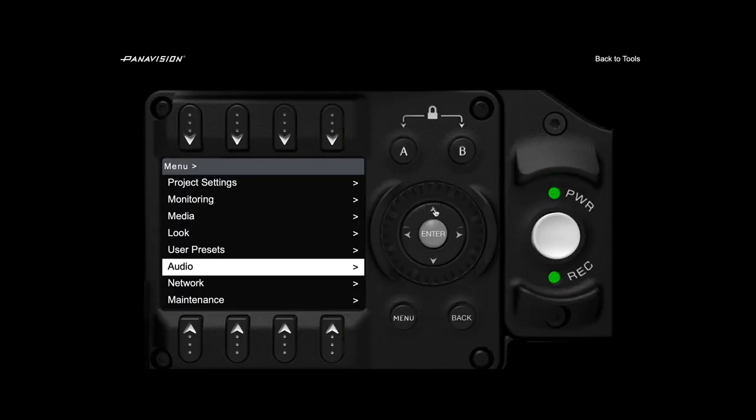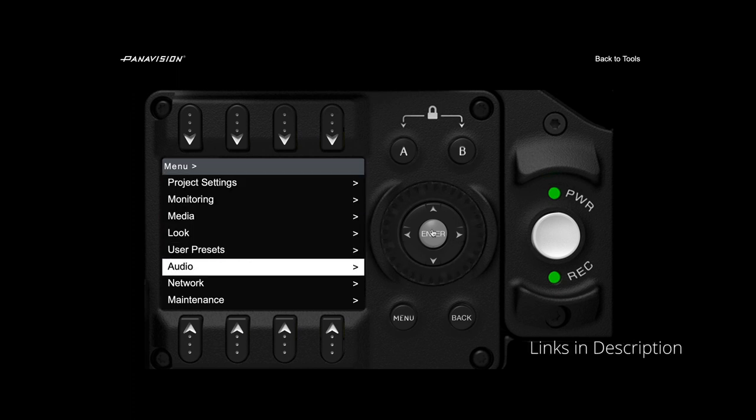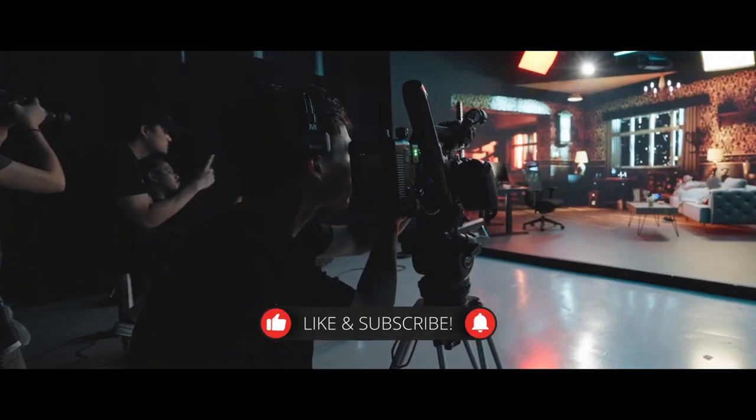On the websites of Panavision and Arri, they have incorporated camera simulators. Utilizing these simulators, users can familiarize themselves with the menu systems of each camera.